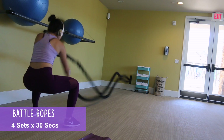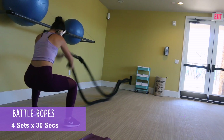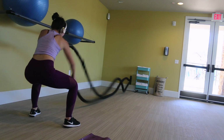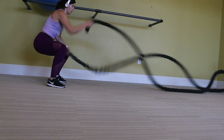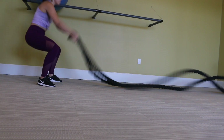Then I moved on to the battle ropes. I love doing these. This is actually technically a shoulder movement, but I love incorporating it with shoulders and some cardio. I just feel like I can do anything when I'm swinging those ropes, and it seriously works my whole body. I always feel it afterwards. I love it.